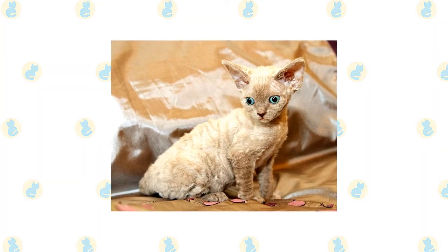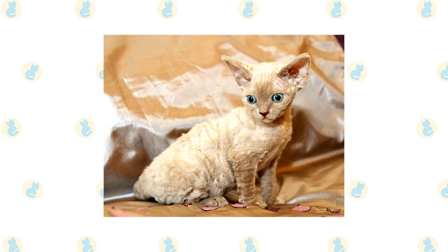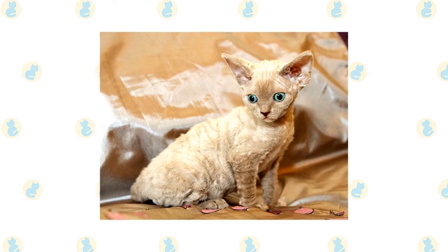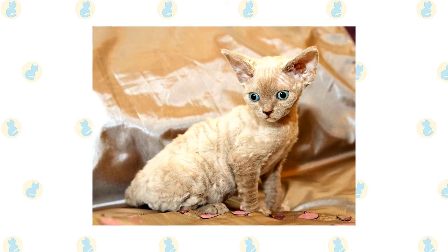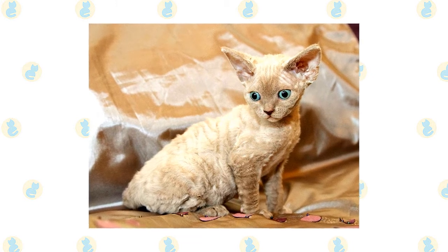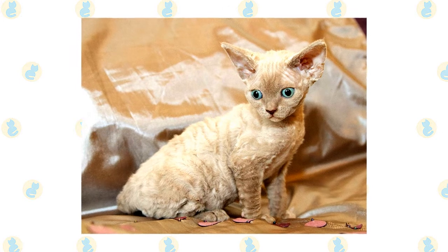The Devon's favorite perch is right at head level on the shoulder of his favorite person. He takes a lively interest in everything that is going on and refuses to be left out of any activity. Count on him to stay as close to you as possible, occasionally communicating his opinions in a quiet voice. He loves people and welcomes the attentions of friends and family alike.